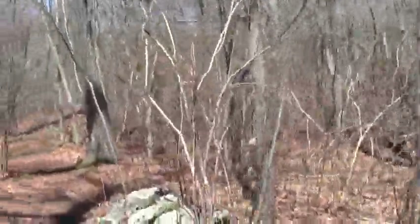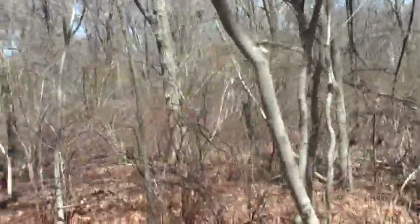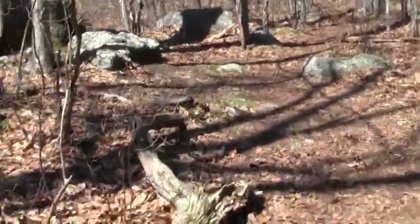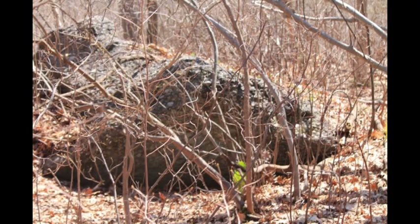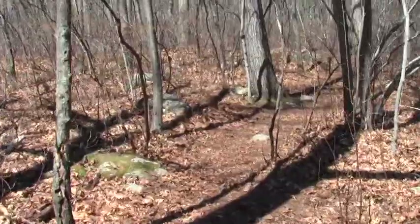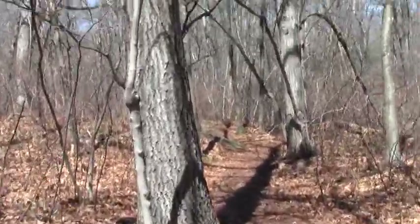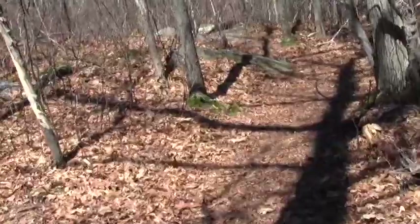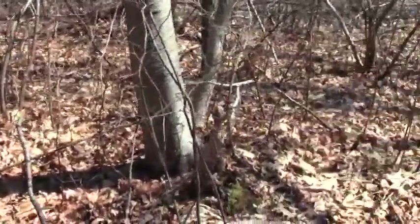I wonder what they're excited about. I think the trails that are indicated on the map are probably the old access roads. All these smaller trails are just kind of vernacular things.